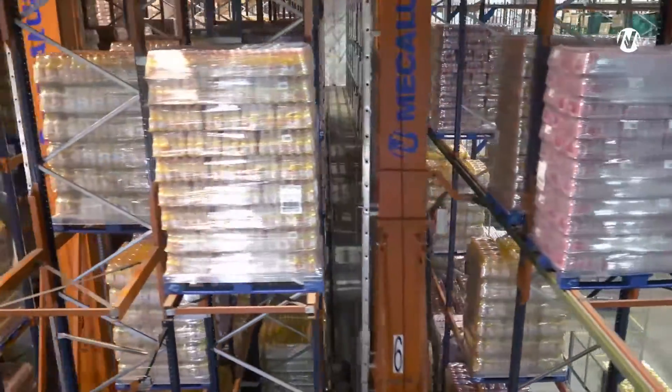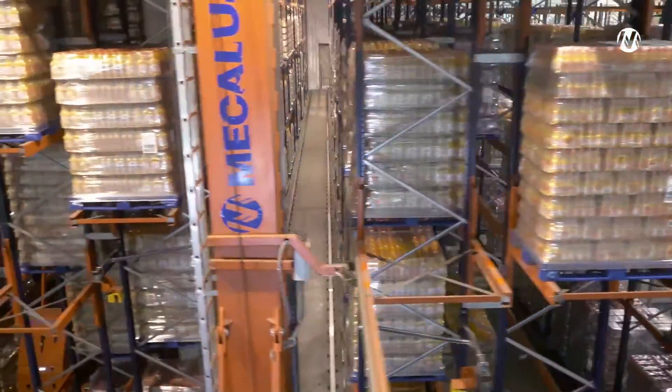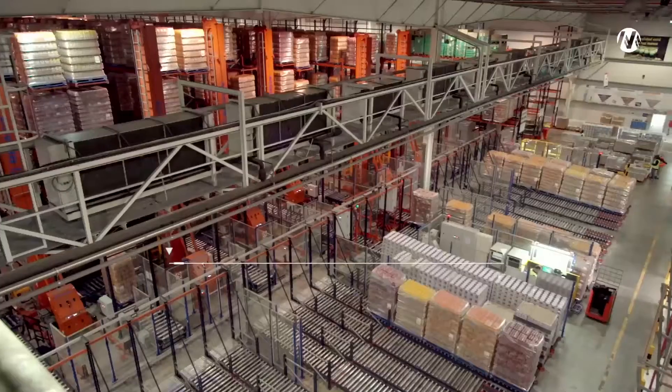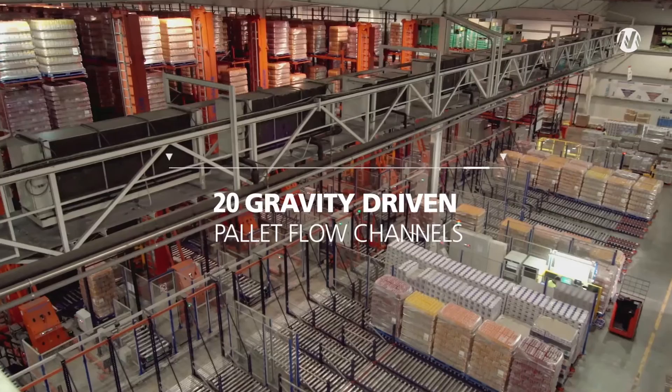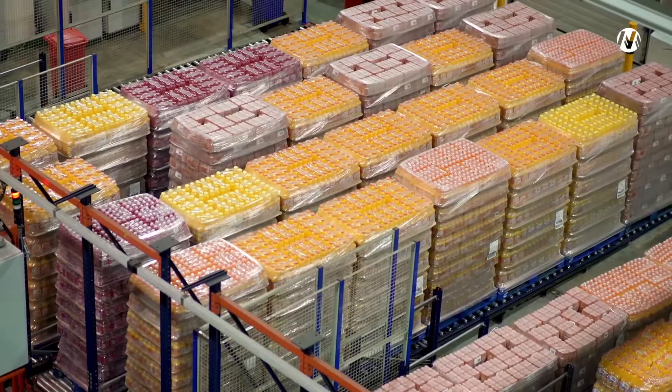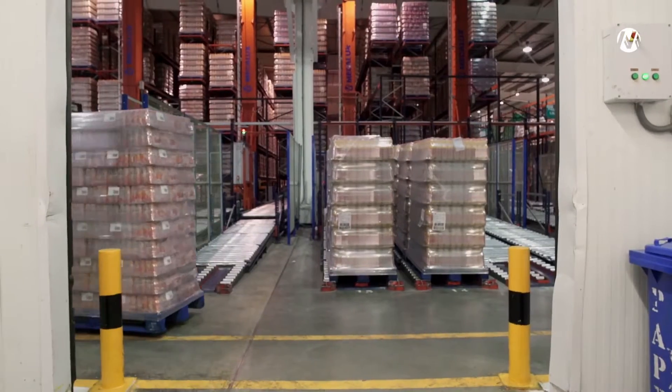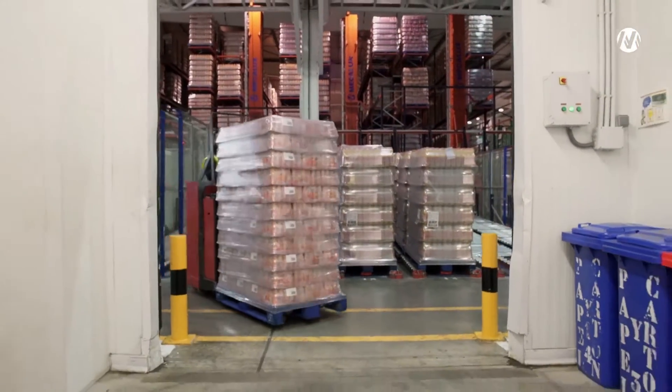The capacity achieved in the automated warehouse is more than 2,600 pallets. Mecalux has installed 20 gravity-driven pallet flow channels in front of the loading docks. Up to 7 pallets deep can be deposited per channel, enhancing the speed of dispatches.